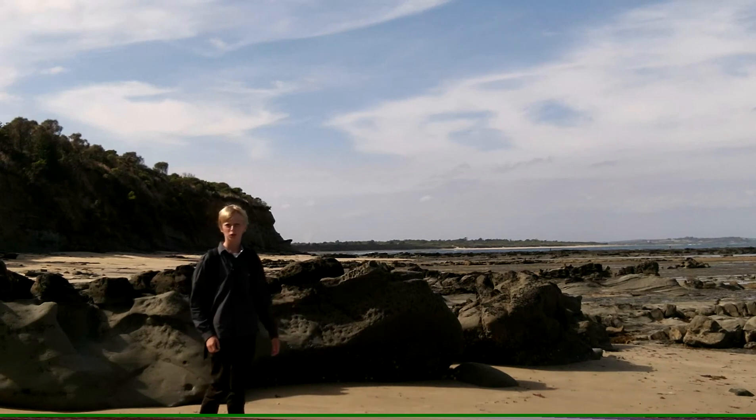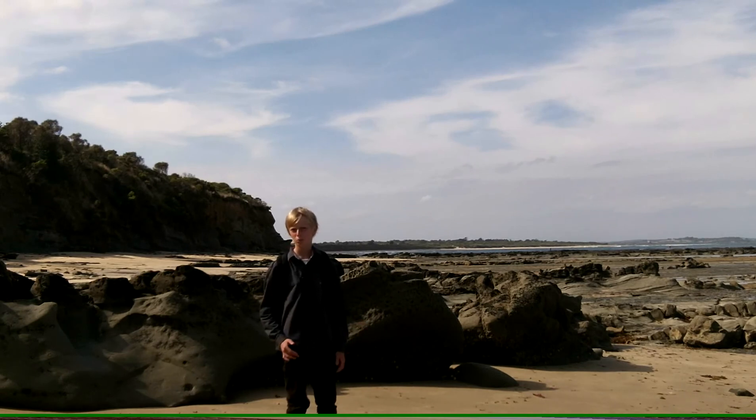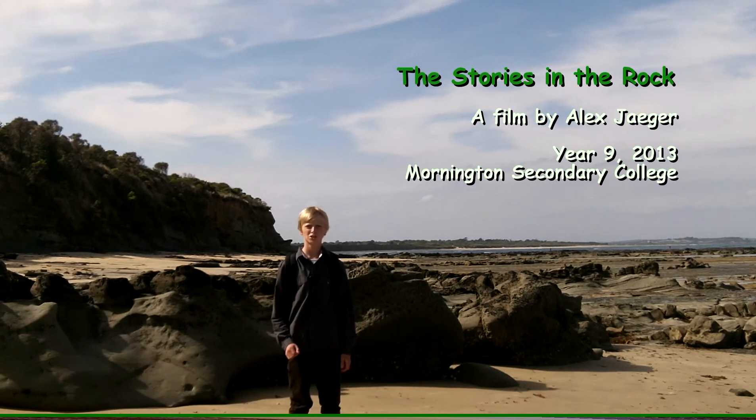Millions of years ago, the Earth was inhabited by extraordinary creatures. We know very little about this time, but what we do know, we know from what is preserved in the rocks. It is up to us to uncover the evidence and read the stories — the stories of the rocks.